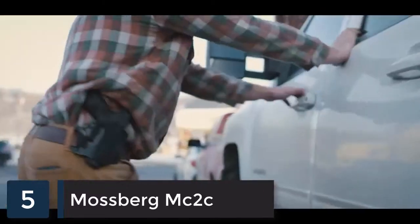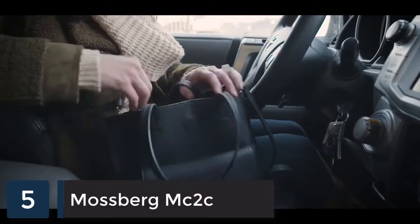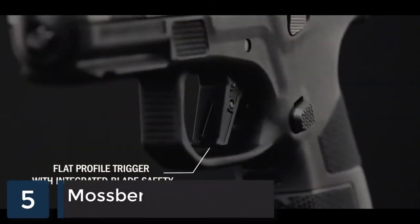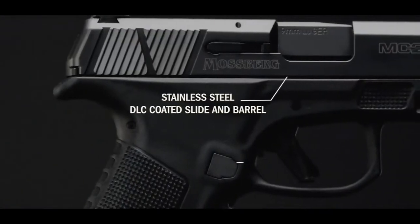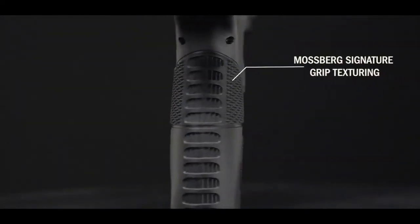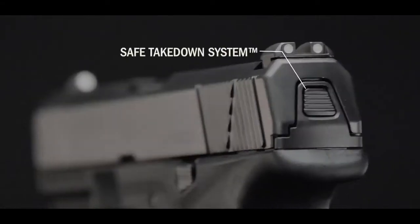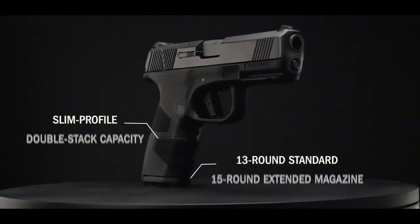No matter what walk of life you're from, we all share a common need to feel safe. And at 29 ounces fully loaded, the new Mossberg MC2 Compact is your double-stack 9mm everyday carry that's heavy on features yet light in hand, with a capacity that says you are serious about your safety.